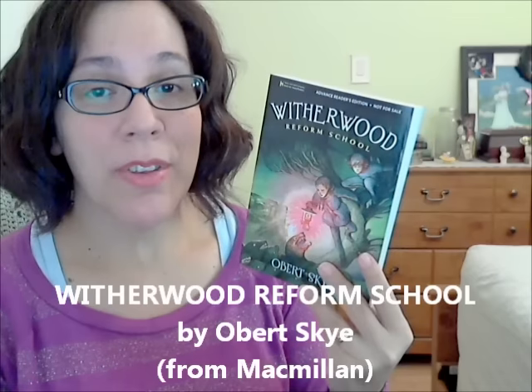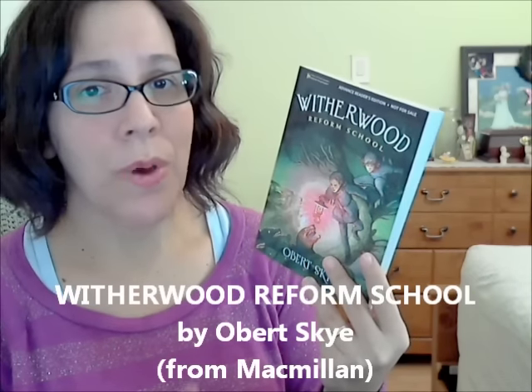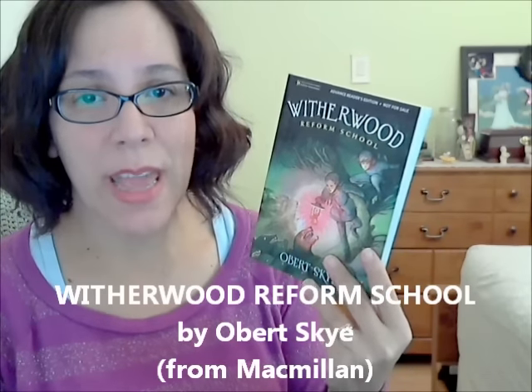All the other books I received for review are advanced reader copies from Macmillan — five more books. The first is a middle grade called Witherwood Reformed School by Obert Skye. It's about two siblings abandoned at a reformed school by their dad, who I believe is bewitched or something. There are really odd, weird things going on at the school, and they need to try to escape and wake their father up to the abnormal things happening. I love boarding school mysteries and I'm really excited — I'm also part of the blog tour.